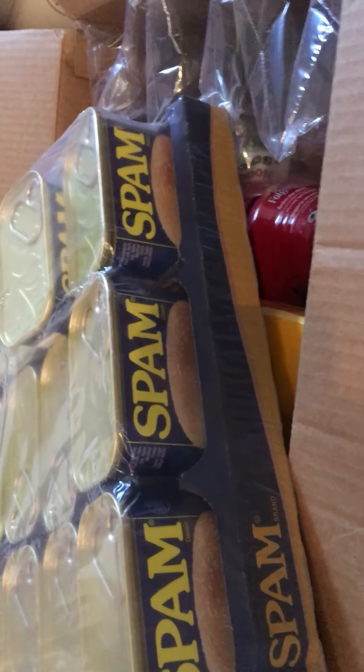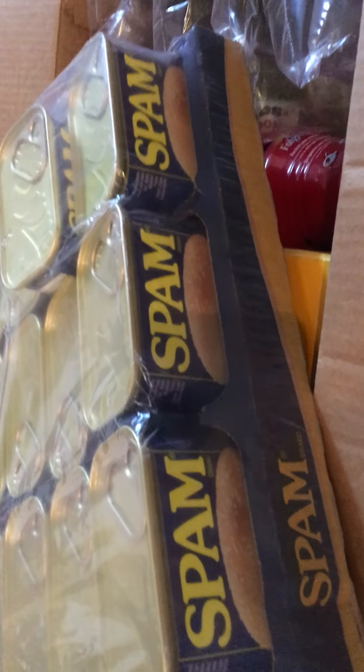And I got an entire case — from Prime Pantry, this is a Prime Pantry haul — I got an entire case of Spam, because me and my mom love Spam. Got a good deal on it on Prime Pantry, so yeah, got that.